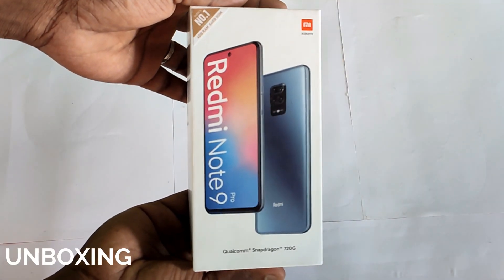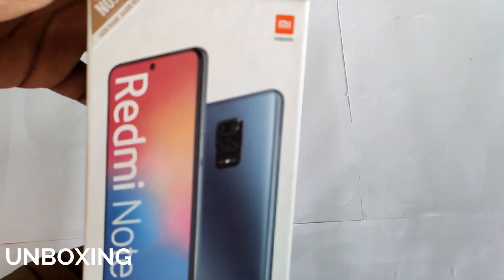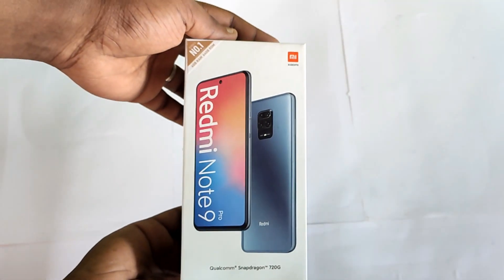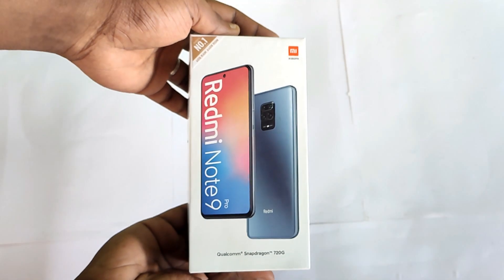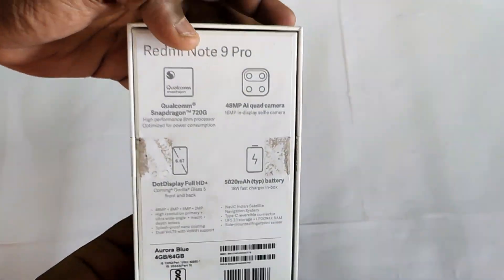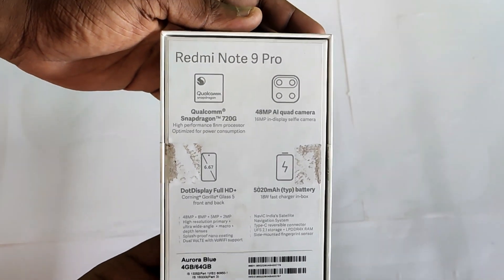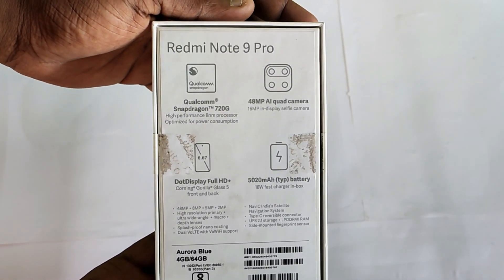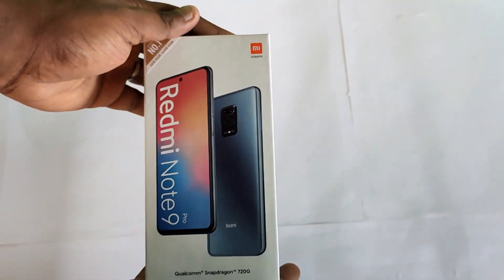This is the Redmi Note 9 Pro. It is a number one smartphone brand with a Mi logo. It features a Qualcomm Snapdragon 720G processor, a 48MP camera, a full HD display, and a large battery.